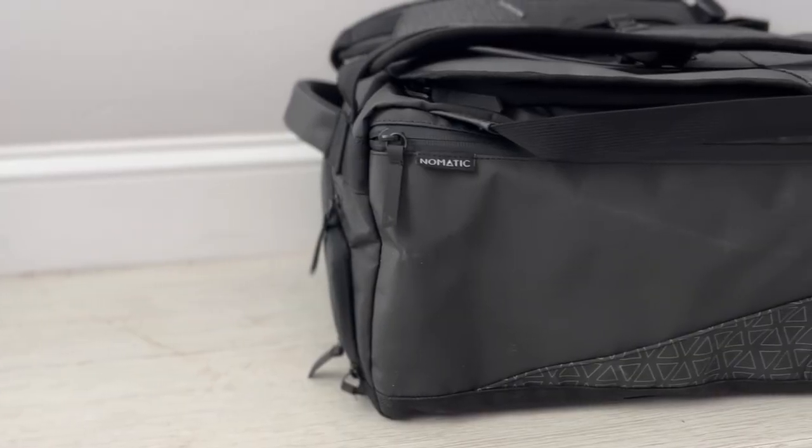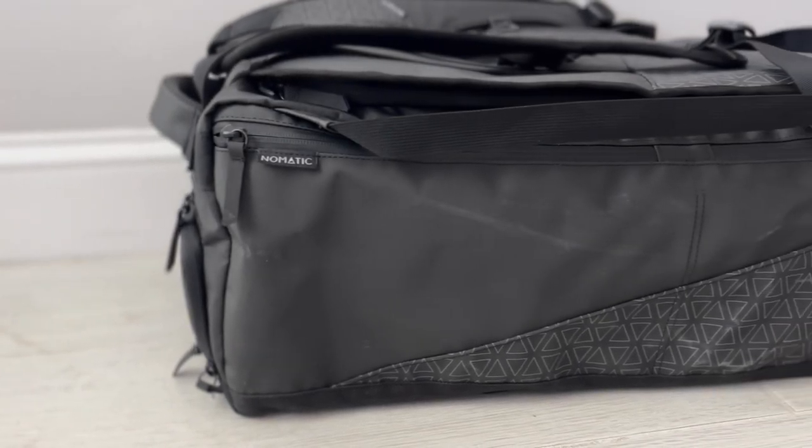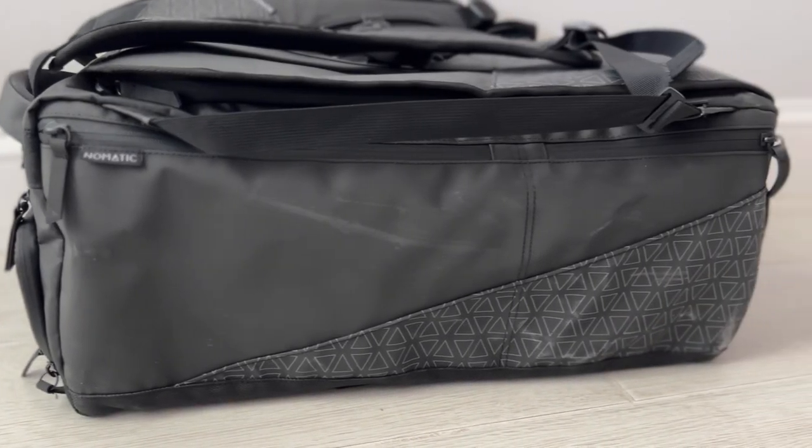It really just checks off the boxes for everything I'd be looking for out of a travel bag — lots of weather resistance. For how I've treated this bag over the years, it actually looks remarkably well. They've updated it to include better materials and better zippers, so it's going to be a little more expensive. But if you're looking for more of a duffel style travel bag that can hold a ton of stuff and that's going to be reliable for many years to come, this is going to be a great option.